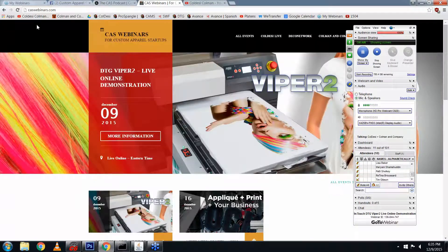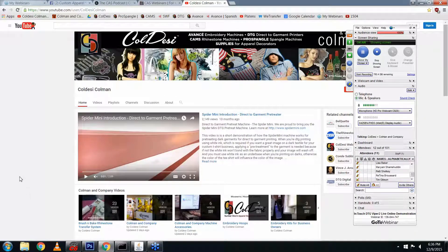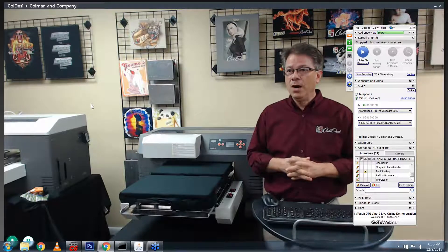The last things I'll show you are caswebinars.com, where we keep upcoming webinars listed — next week is mixed media profits, combining applique with print using the Avance. And our YouTube channel has almost 600 videos, everything from tech support to customer testimonials to how a DTG printer or rhinestone machine works. Lots of resources for you. Let us know if you need links to any of that stuff or if you have any questions.